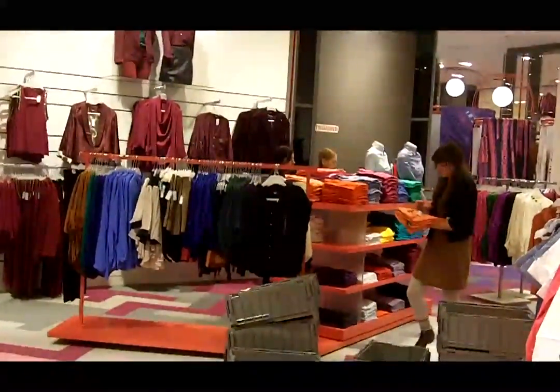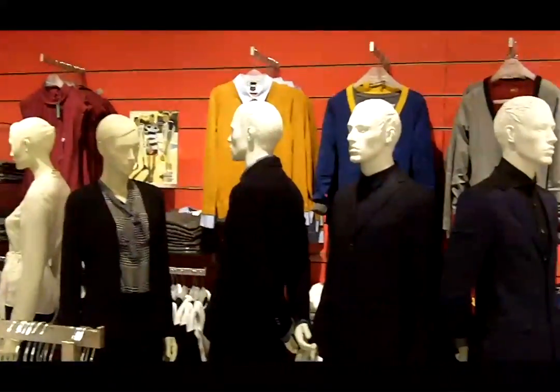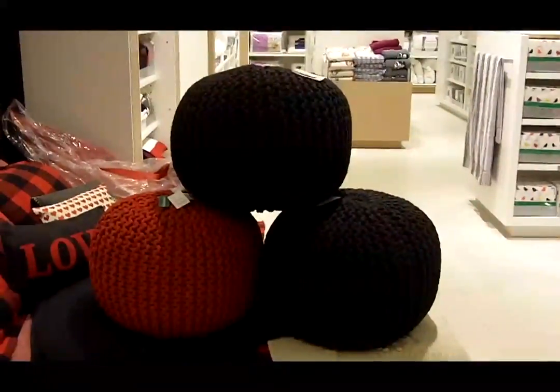Same thing in the men's. We do street right into great casual wear and into shirts and ties and suits. We finish off with Paul Smith and Jean-Paul Gaultier.